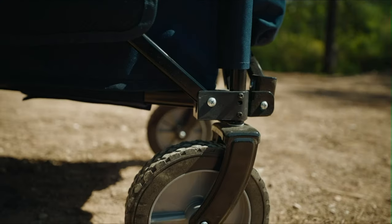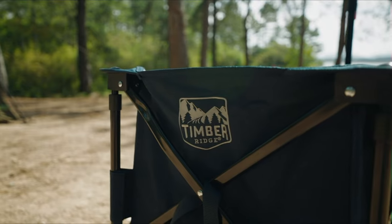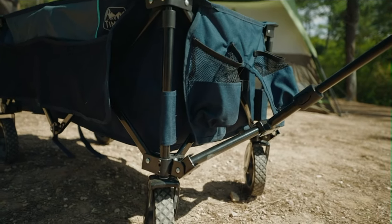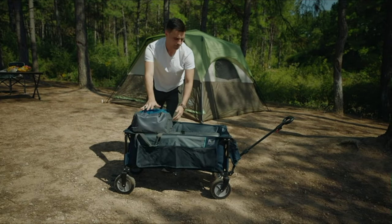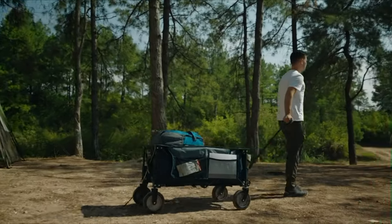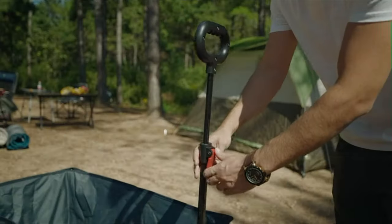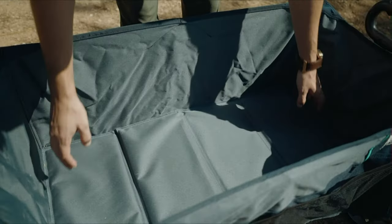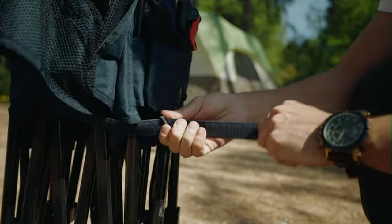Compact and easy to use — no assembly required, with a quick and easy setup in seconds by pushing the bottom. This utility collapsible wagon folds compactly to a folded size of 12 inches long by 7 inches wide by 30 inches high, and can be stored easily in your trunk, garage, or closet, ensuring easy transport. It features 360-degree rotating front wheels that enable the wagon to move smoothly on any occasion like camping, shopping, and gardening. The adjustable handle design can fit the needs of different users.